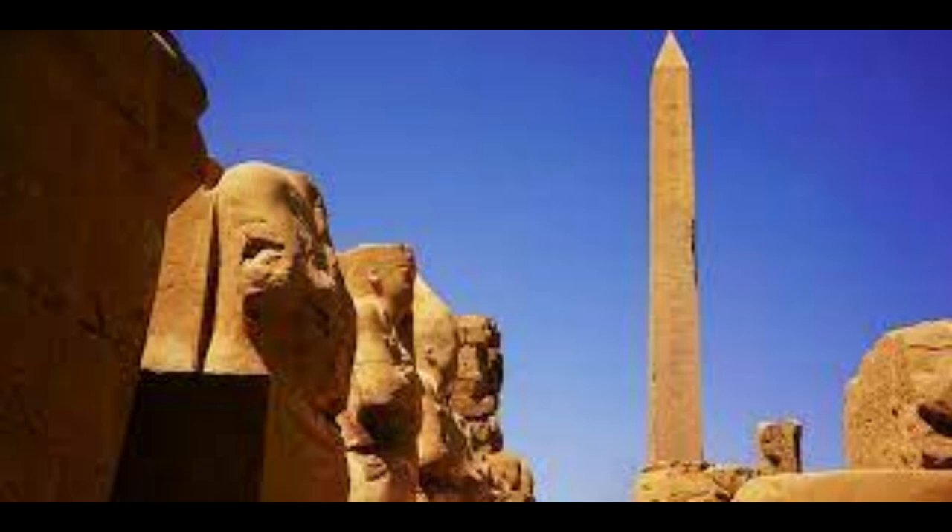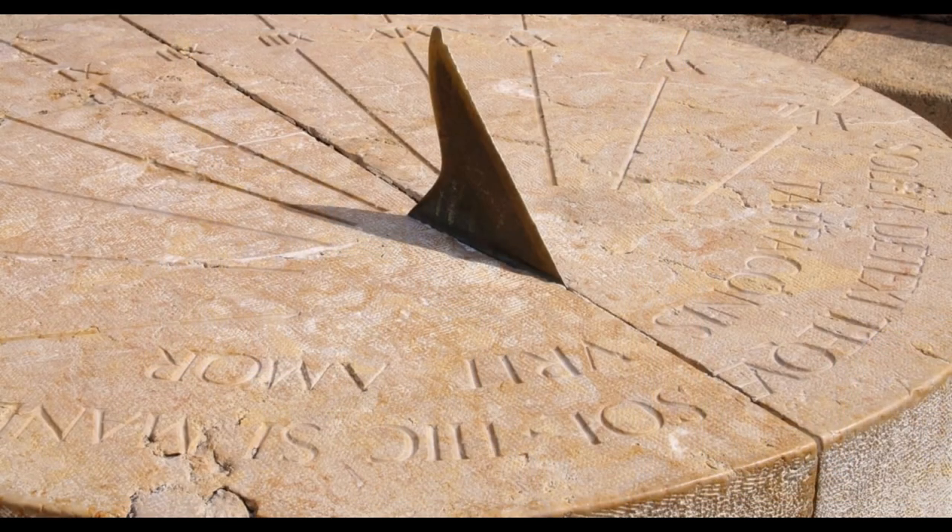The invention of the sundial is credited to ancient Egyptians; the Old Testament makes references to them as well. The time stick, which was used in India, Tibet, and Persia, and candle clocks of ancient Japan, ancient China, Mesopotamia, and England were other types of ancient clocks. But who invented clocks as we see them today?